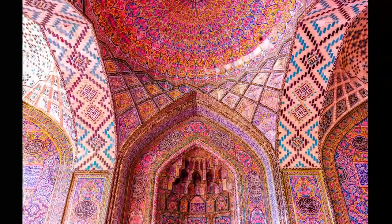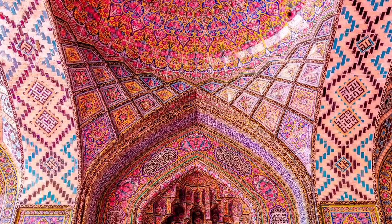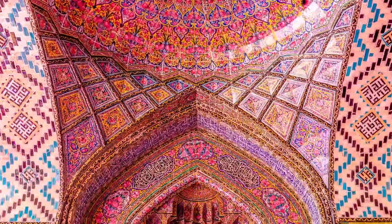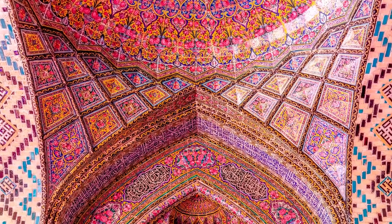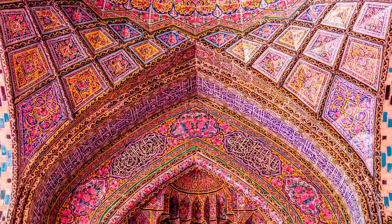Mihrab is a special place allocated to the clergyman to stand ahead of people and begin the public prayer, or Salat in the Arabic language.